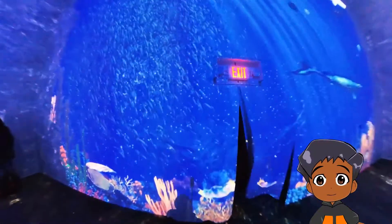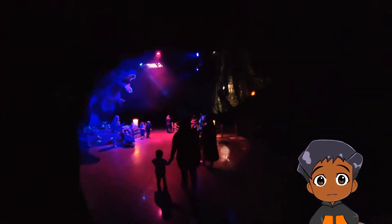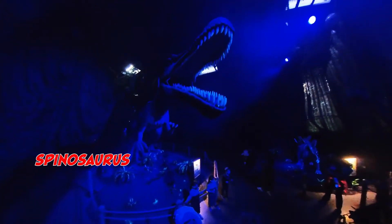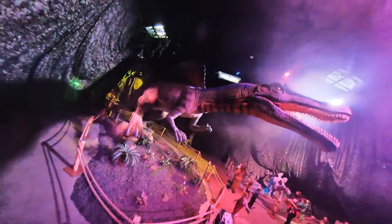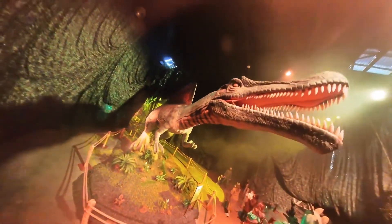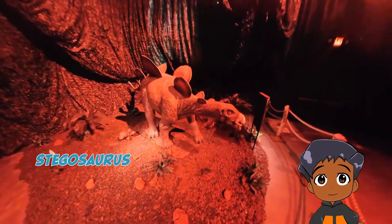On to the next section. What other things will we see? Whoa, what's that big dinosaur? It's a Spinosaurus. What a long nose it has. This one is a Stegosaurus.